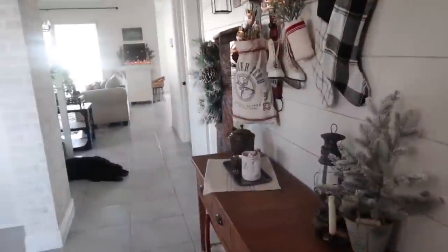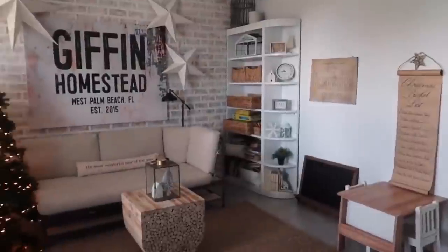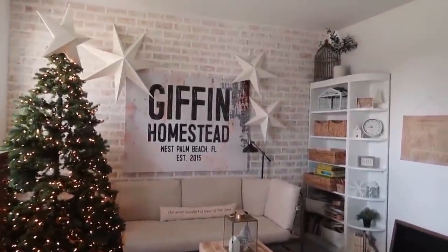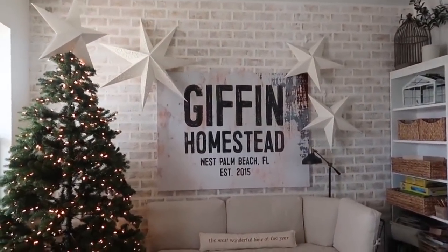Directly across from the entryway is this little room where I kind of edit my videos, so I call it my office. It's also where we do crafts and hang out with the kids during the day.